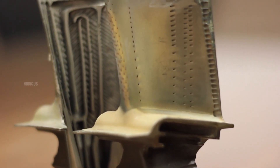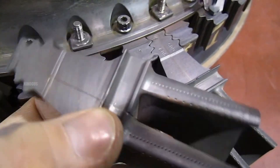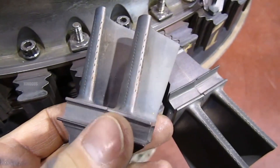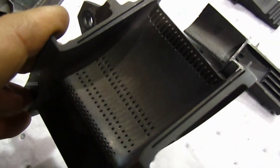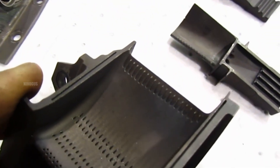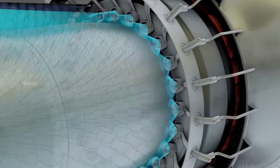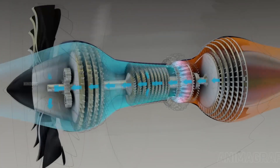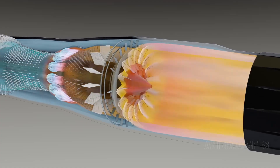For example, turbine blades are designed with tiny holes on their surfaces. Cooling air flows inside the blades and exits through these holes, creating a protective film of air over their surfaces. This prevents the hot combustion gases from directly contacting the metal. As a result, heat transfer only occurs through radiation, not direct conduction, greatly reducing the amount of heat absorbed by the metal.